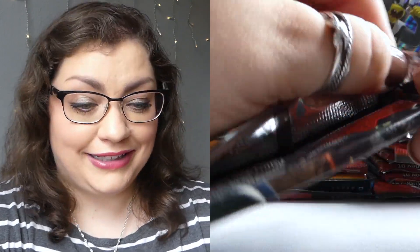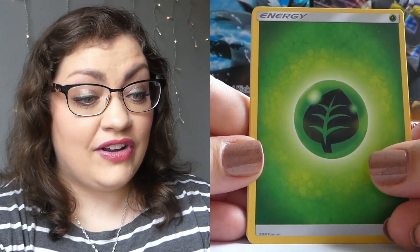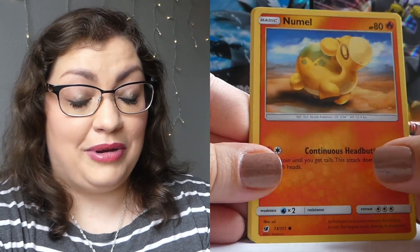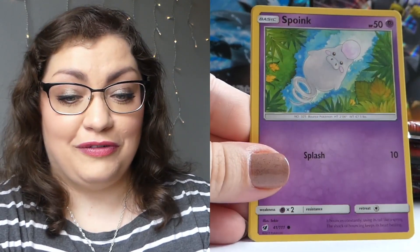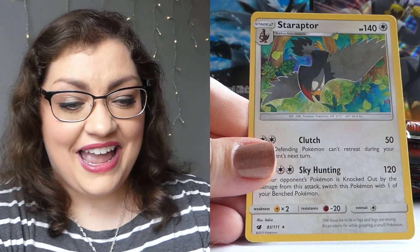I figure we'll get these out of the way — these Crimson Invasions and whatnot. The Darkness Ablaze is exciting. Always exciting to open one of those up and see if I can finally pull that Charizard VMAX. Crimson Invasion though — we do have a chance at one heavy hitter, and that is the Rainbow Gyarados. I would probably have an accident if that happened randomly out of one of these boxes that isn't even centered around Crimson Invasion. We got a Jangmo-o for our reverse, and a Staraptor.